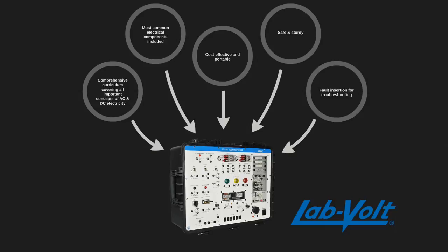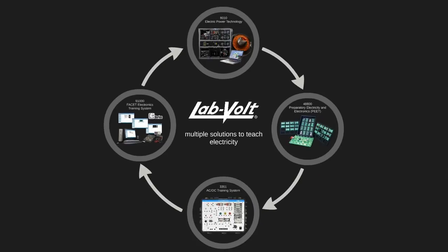A complete data sheet is available on our website to provide you with further information. If you're interested in electricity training products, other practical systems from LabVolt might have a great impact on your students' knowledge and further develop their skills.